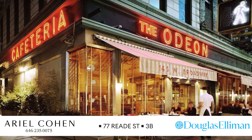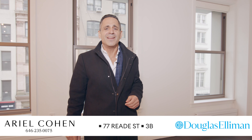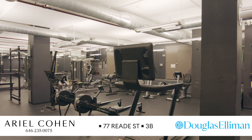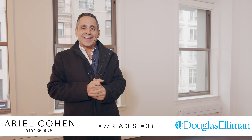The amenities are fantastic — you have your 24-hour doorman, gorgeous landscaped roof deck, oversized gym downstairs, and a 100-square-foot private storage room. I'm so happy you came and I look forward to seeing you guys in person.